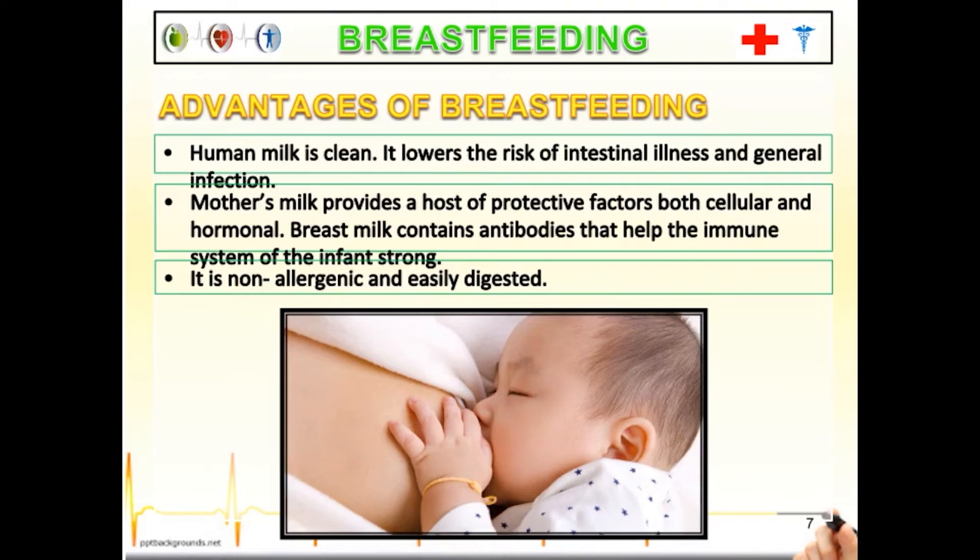When a mother gives birth, a hormone in the mother will stimulate her breast to produce milk. Human milk is clean — it lowers the risk of intestinal illness and general infection. The mother's milk provides a host of protective factors, both cellular and hormonal. Breast milk contains antibodies that help keep the immune system of the infant strong. It is non-allergenic and easily digested. The mother's milk in the breast is continuously replenished, so it is necessary to breastfeed the baby.